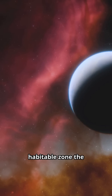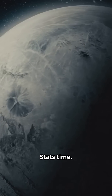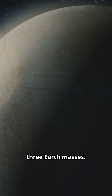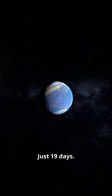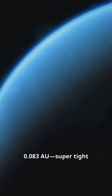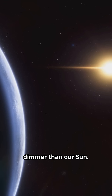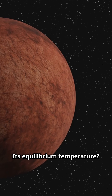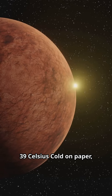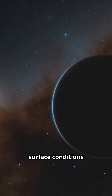It lives in the conservative habitable zone — the sweet spot where liquid water could exist on the surface. Stats: it's about 1.5 times Earth's width, with roughly 3 Earth masses. A year there? Just 19 days. It orbits at about 0.083 AU — super tight to its star, but that star is cooler and dimmer than our sun. Its equilibrium temperature is around 234 Kelvin, about minus 39 Celsius — cold on paper, but with the right atmosphere, surface conditions could change a lot.